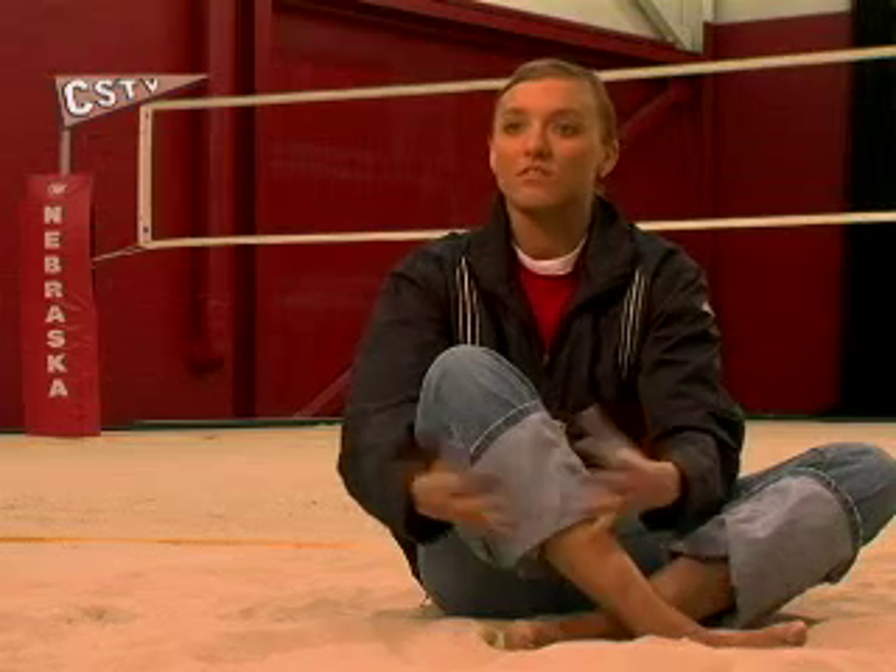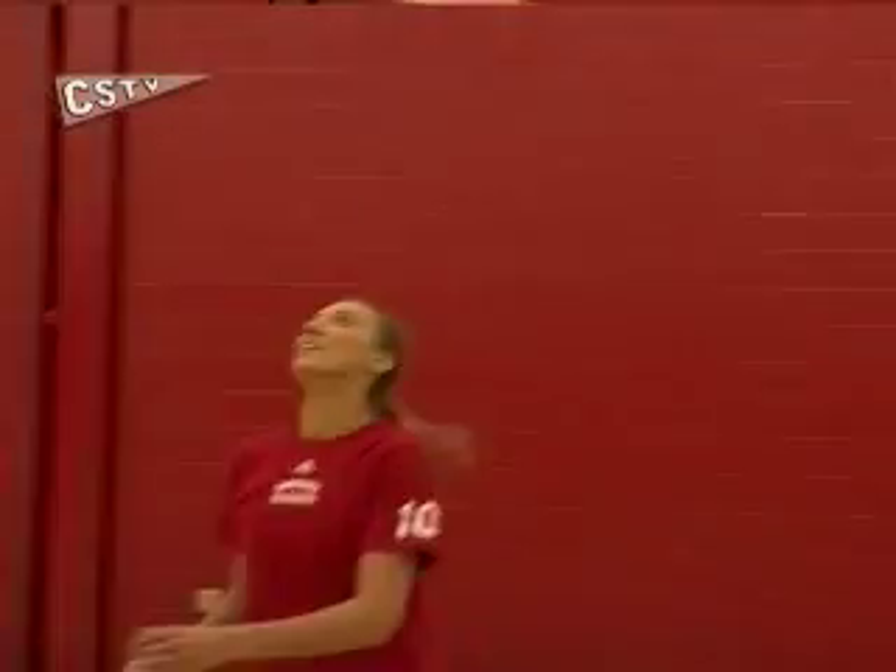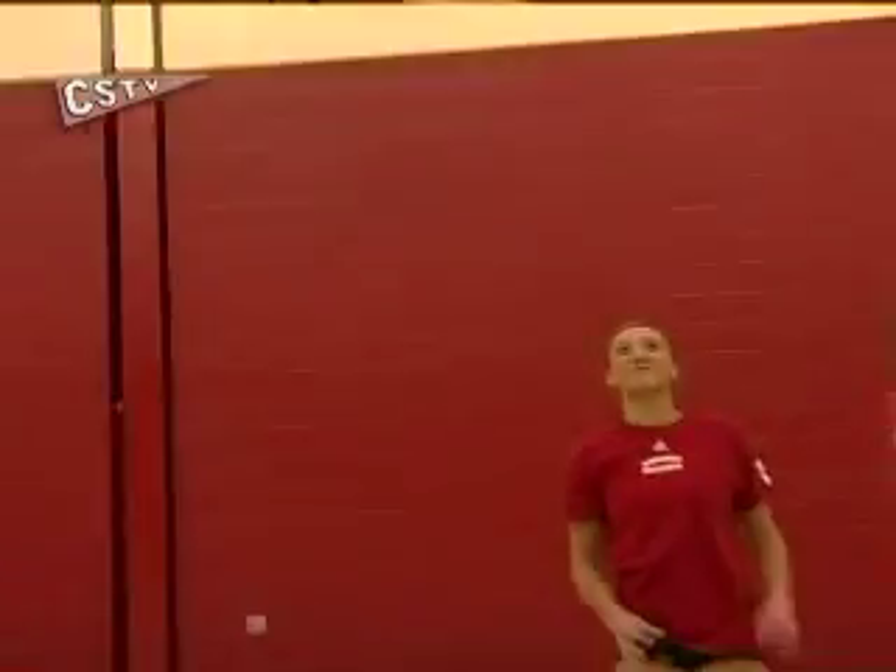Being outside with the wind and stuff like that could definitely have an effect on how the ball is and where you can place it. It is a big adjustment when the wind is blowing, when you can't see the ball because the sun's blinding you. But everybody has to make those adjustments.